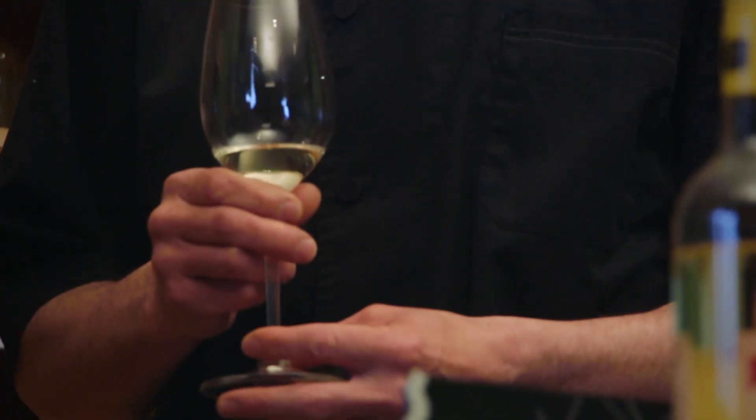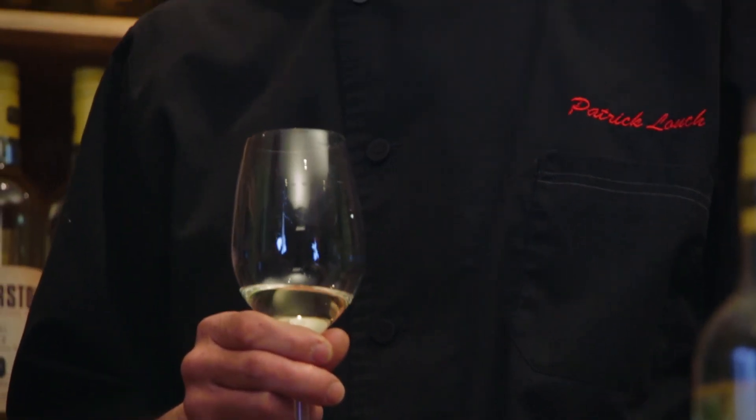It's not a traditional Sauvignon Blanc where you get that lemongrass or asparagus or that cat pee. This is more of a guava, very tropical fruit character.